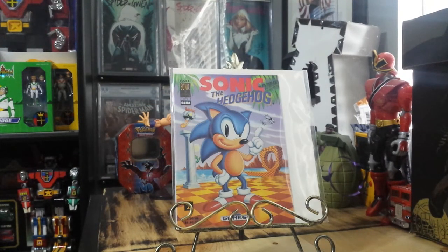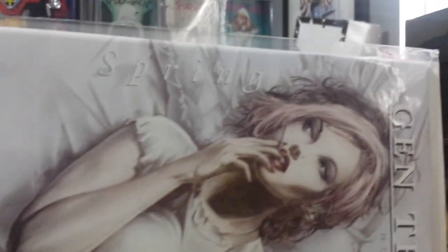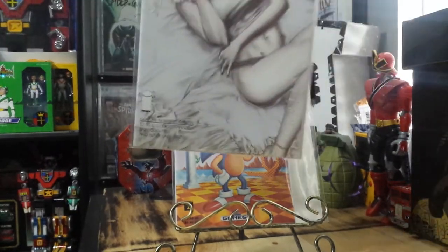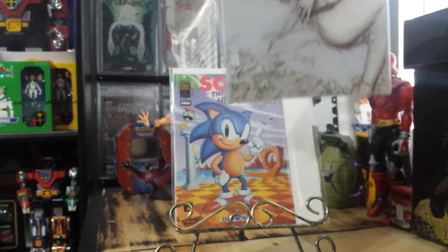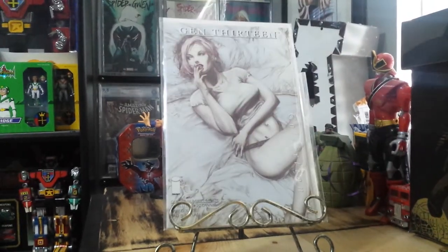Next book — Gen 13 Issue 1. Mostly all these books had the same problem: spine ticks. I got this one really cheap, so I just wanted to get it pressed. This one will most likely go to CGC, maybe PGX or something.